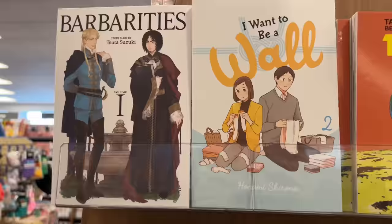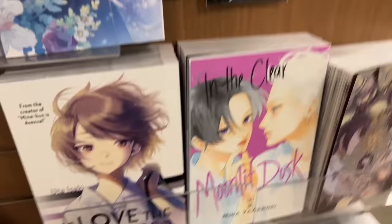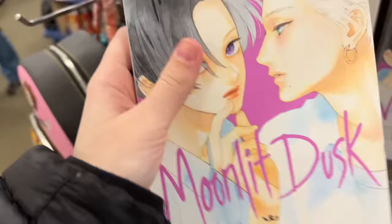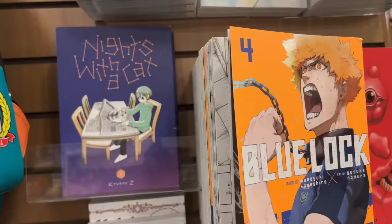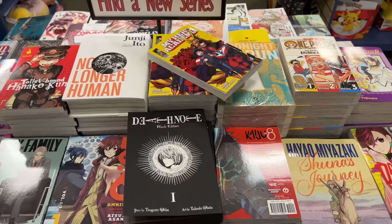I just arrived at Barnes & Noble. Here is the end cap full of new releases. I found 'I Want to Be a Wall' volume two, which is one of the volumes I was looking for, as well as 'In the Clear Moonlit Dusk' volume two, another volume that I was so excited to find.